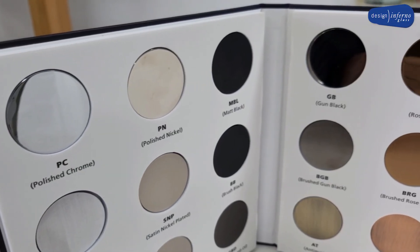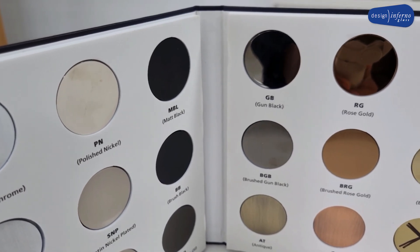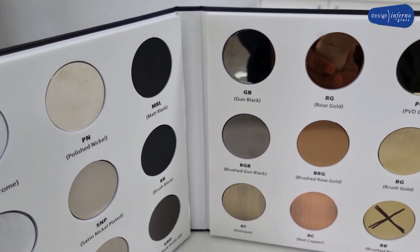We offer many glass varieties to fulfill your desire. Hardware comes in many different colors to blend with your environment.